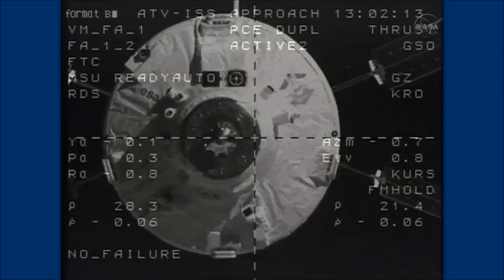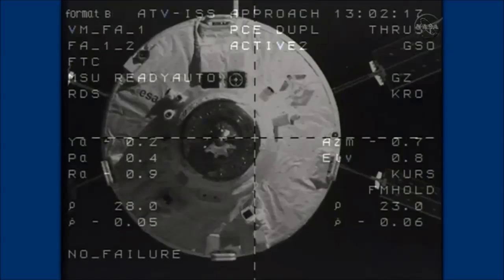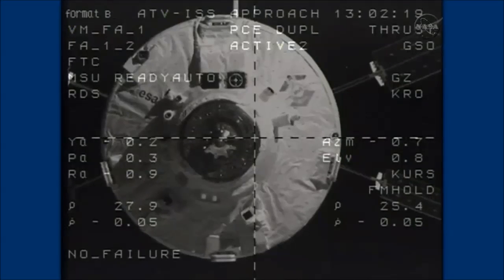Final approach, GNC-12. System is nominal and the GSO flag is set. Copy.